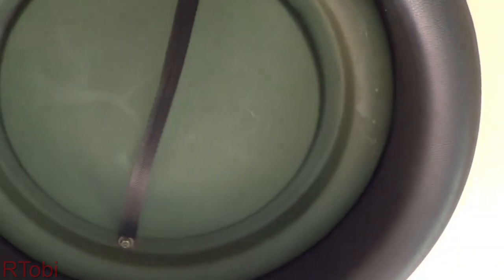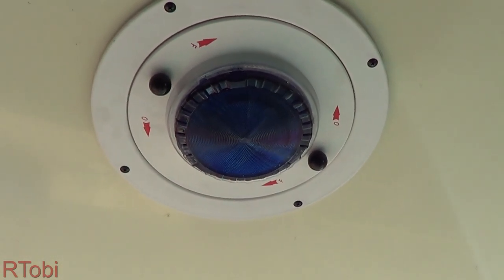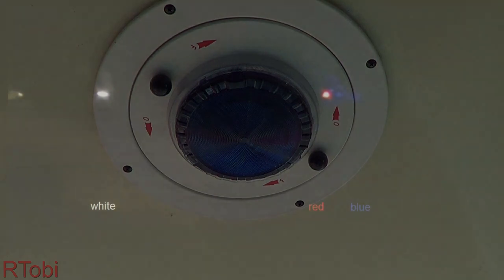Looking at the roof we can see a roof hatch, two lights, as well as an interior blue light. You may wonder why there's a blue light inside the ambulance. Blue light easily fades away in the distance. That's one of the reasons why many central European countries changed the lights of emergency vehicles from red to blue during the Second World War.